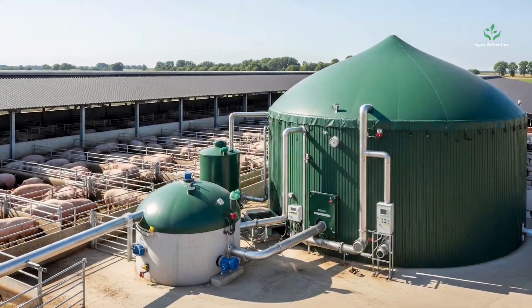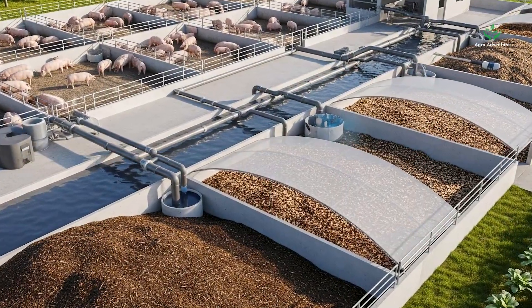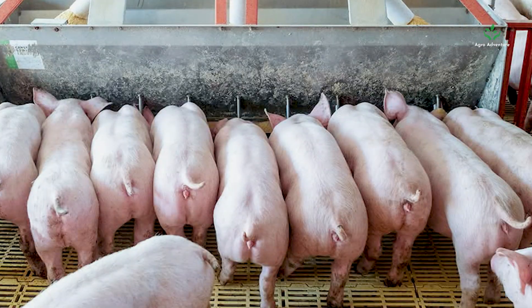Waste management: a biogas digester or composting system turns waste into profit, keeping the farm clean and eco-friendly.